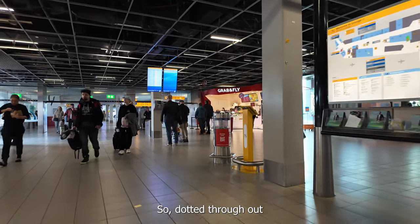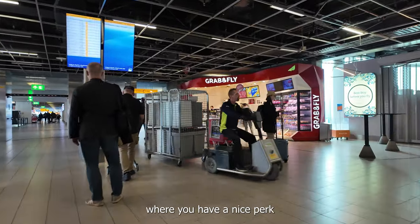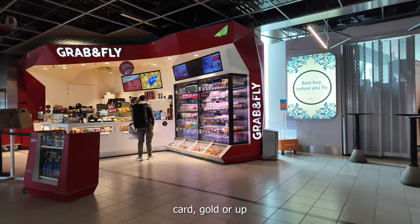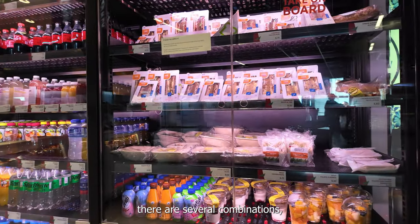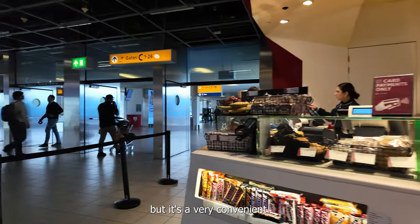Dotted throughout the terminals are these Grab and Fly spots, where you have a nice perk if you have an American Express Gold card or above — you can get a free sandwich and a free drink. There are several combinations you can get. It's a nice little perk. This is not an ad, but it's very convenient.